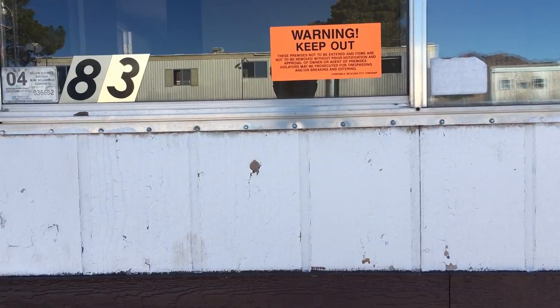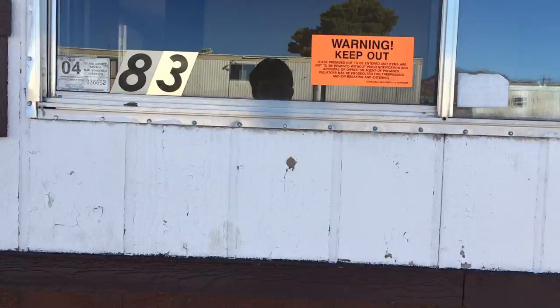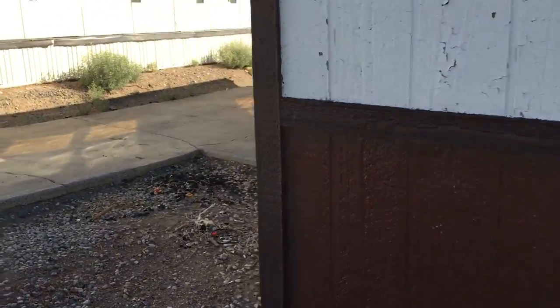There's a sign: these premises may not be entered and items are not to be removed without prior notification. I'll look at it, but I won't go in there.